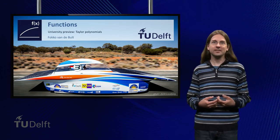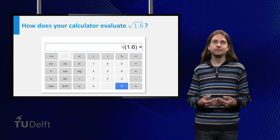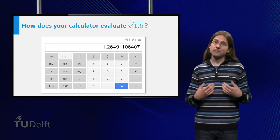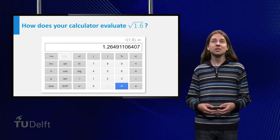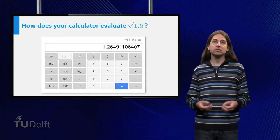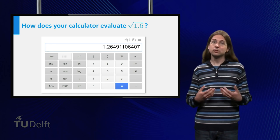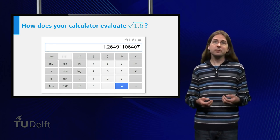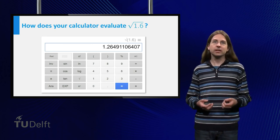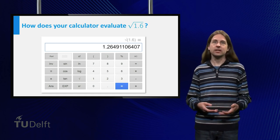Do you know how your calculator calculates square roots? Welcome to the first university preview. Mathematics does not end at high school, and each week we will give you a view of cool things you might learn at university. This week I will give a short introduction to Taylor polynomials. Many calculators use Taylor polynomials when calculating a square root, and also for other functions such as the sine and exponential function.